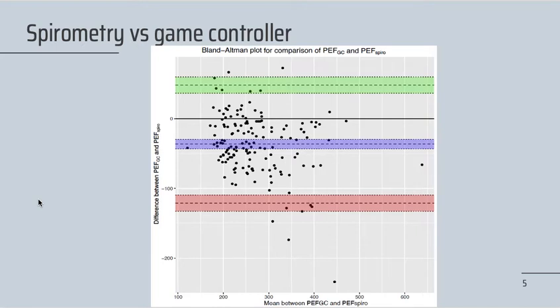Here you see a Bland-Altman plot. On the horizontal axis, we can see the mean between the PEF of the game controller and the PEF of the spirometry for a given participant, and on the vertical axis, we see the difference between those two values. The blue line represents the mean bias, which is minus 36.4 liters per minute. It is not zero, which would indicate no difference between both methods, but this bias was expected and similar to validated peak flow meters.